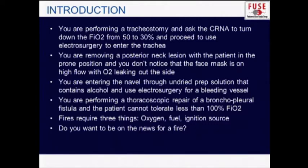If you're working on a posterior neck lesion with a patient in the prone position and there's some oxygen leaking out of a face mask, you'll get a high oxygen-rich environment underneath your drapes and could easily cause a fire — it might not even be right next to where you're cauterizing. If you enter the navel through an area of undried prep solution that contains alcohol and you bovie something in that area, you could cause a fire in the navel or on the drapes if they're nearby.